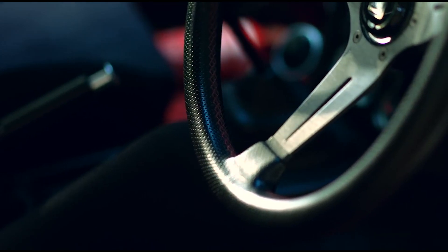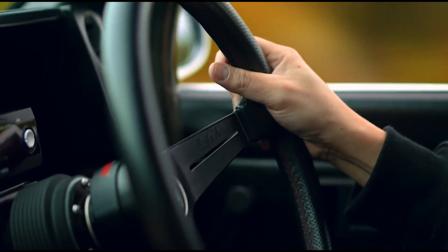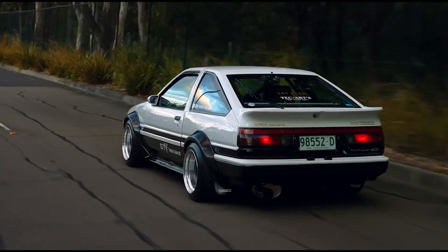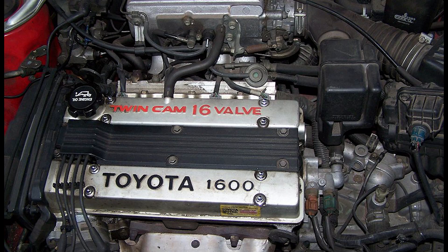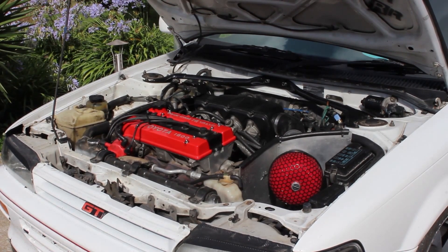As time went on, the 4AGE engine underwent several iterations, each with their own unique characteristics. The most powerful 16-valve version, nicknamed the red top, featured a smaller intake port cross-section, eliminating the need for the T-VIS system. This red top engine produced 128 horsepower and 105 foot-pounds of torque — which doesn't sound like a lot these days, but remember these little cars weighed almost nothing, so it made for one fun little car.